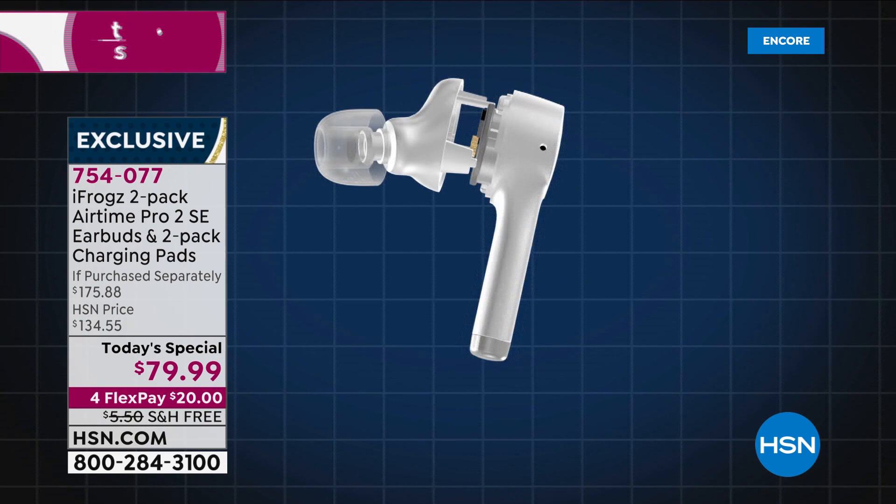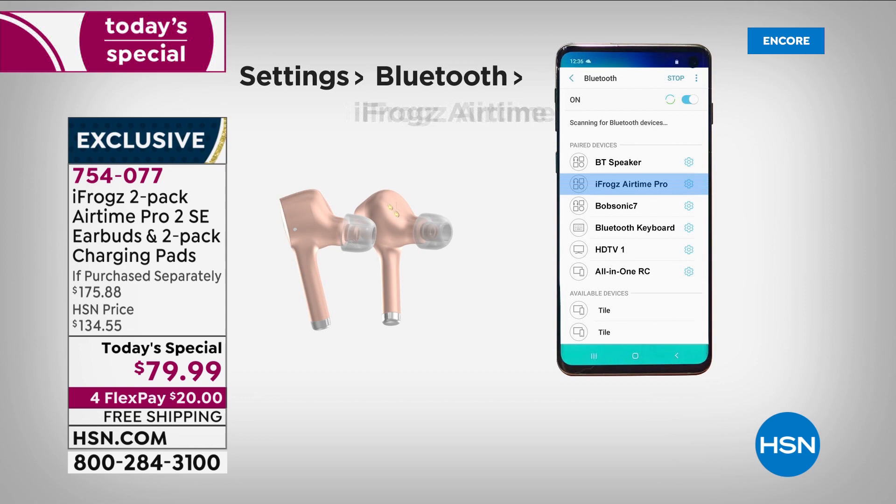You go back to school, you go back to the office. If you're thinking gifts — a back to school gift — you don't have to know what kind of phone they have. Alice, I don't know what kind of phone you have but I can give you a pair and I know you'll use them.